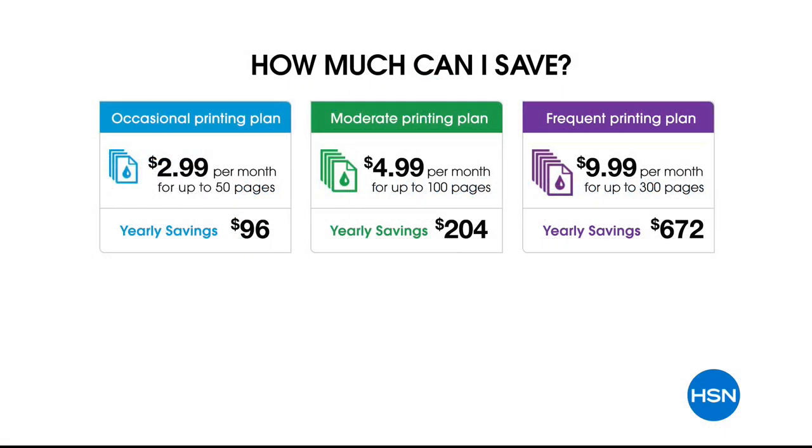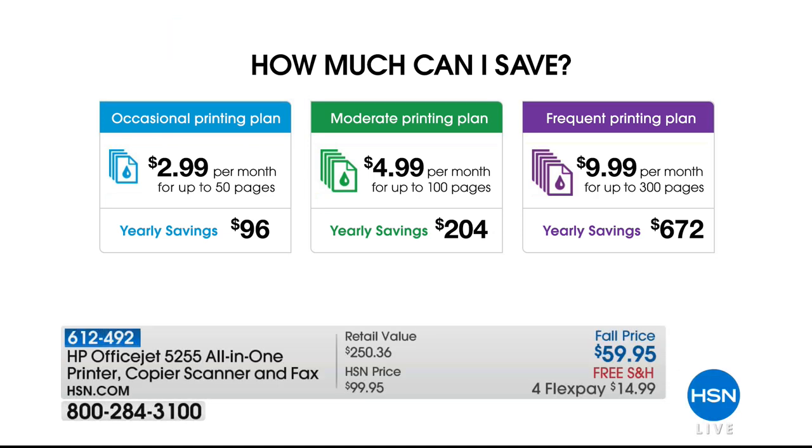How much are you going to save? Brett and I both use the green plan — we both pay $5 a month and get 100 pages, so that comes down to five pennies per page. We're each saving $204 a year just on printing. My dad just signed up for this program. That middle plan — $5 a month — what's $5 a month for a year? You'll spend $60 a year on printing costs, and today we're offering you the printer for $60. The savings you'll get will buy you years of printing.